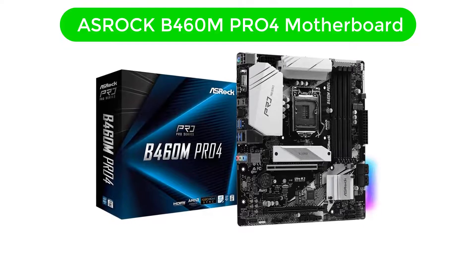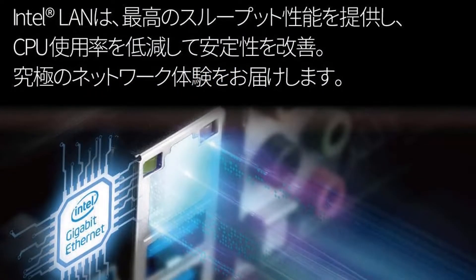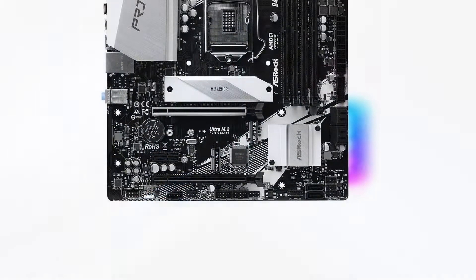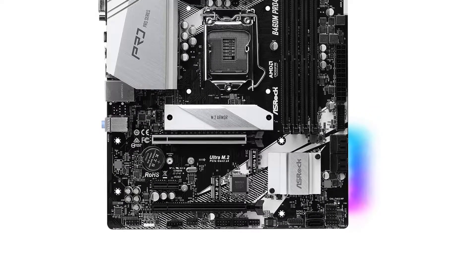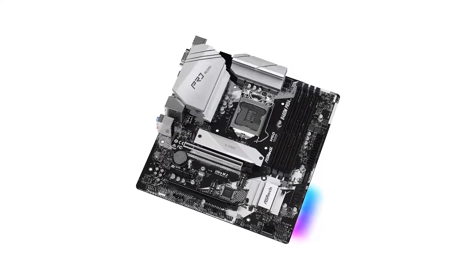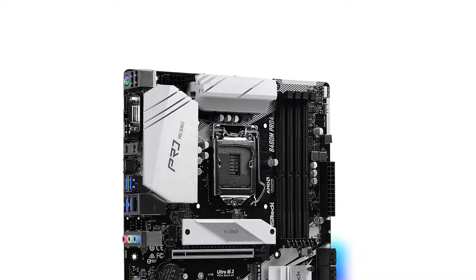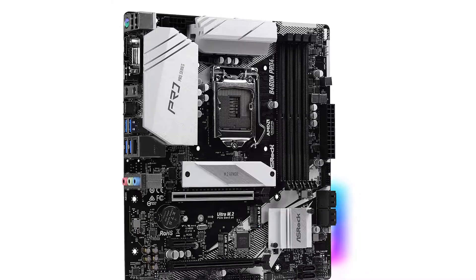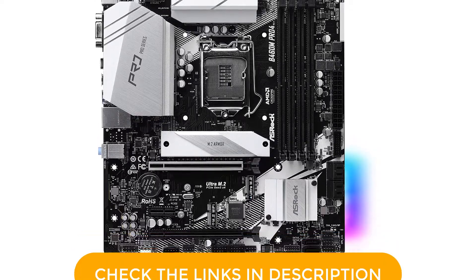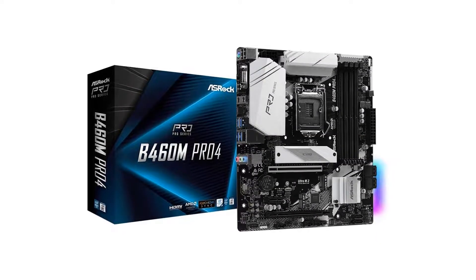Number 3. Our third best pick is the ASRock B460M Pro4 motherboard. ASRock is a highly valued brand and certainly gives you the best option for a gaming-focused motherboard. The B460M Pro4 has a B460 chipset available under a comparatively affordable price range, yet still features many high-end features similar to Z-series motherboards. It has a 9-power phase design and supports 10th-gen Intel processors, and also offers a maximum RAM capacity of 128GB for future upgrades.